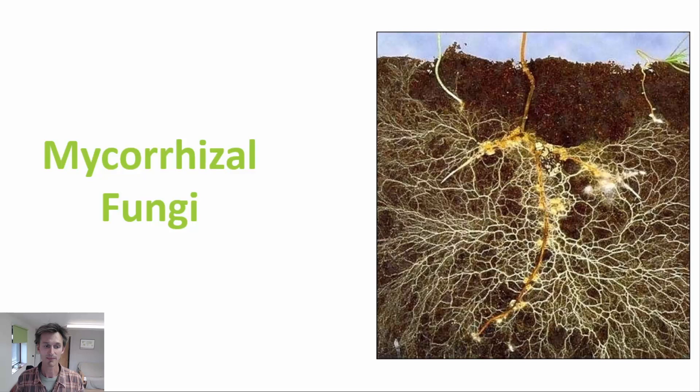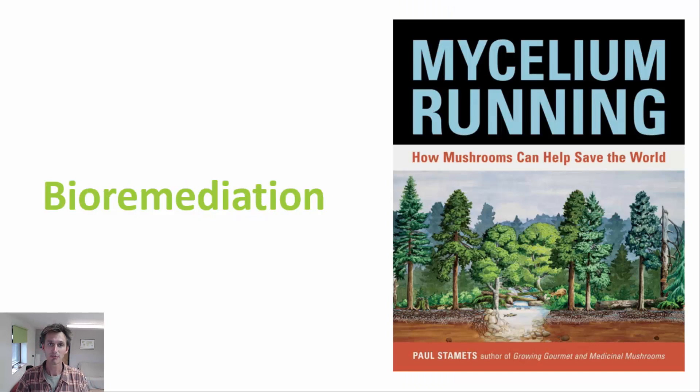A lot of the credit for spreading these ideas goes to Paul Stamets and his book Mycelium Running — maybe you've heard of it. If you haven't, I do recommend you get your hands on it. It's a fantastic book full of practical examples in which mushrooms can be used for bioremediation and the healing of ecosystems.